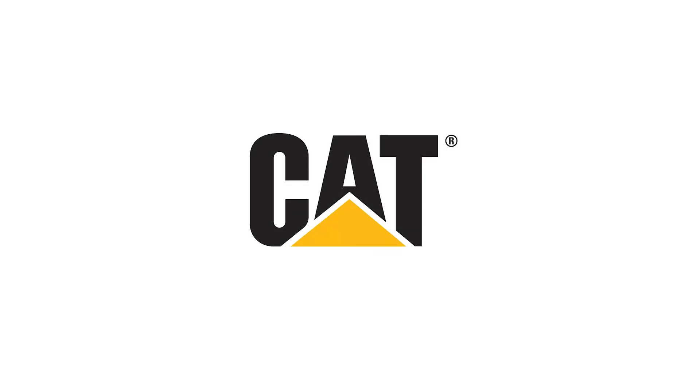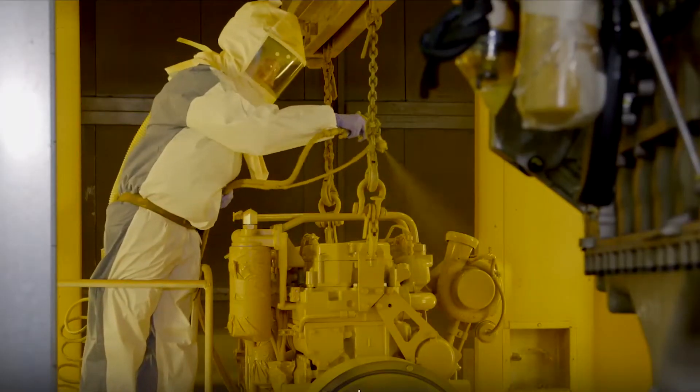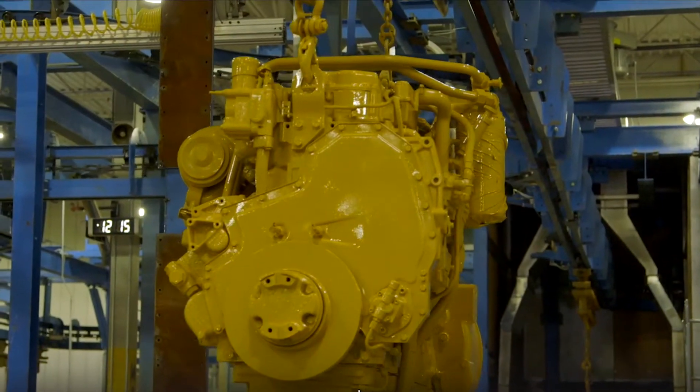Remanufacturing can help breathe new life into older marine engines and parts, giving you like-new components at a fraction of the cost.